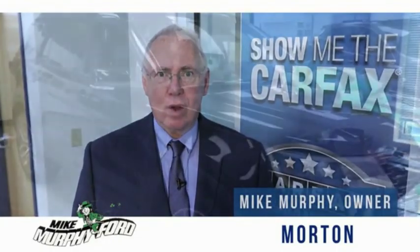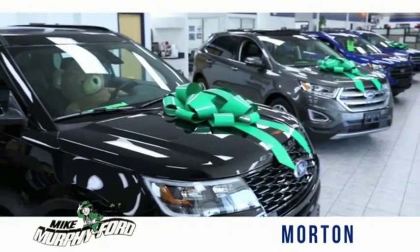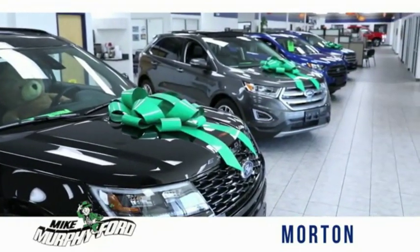I'm Mike Murphy, owner of Mike Murphy Ford. I appreciate you visiting our website and hope you find it helpful. We would be glad to answer any of your questions.